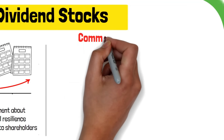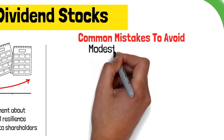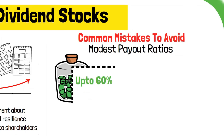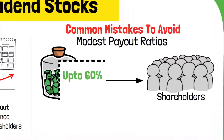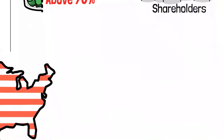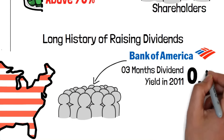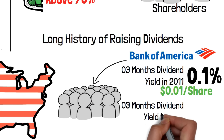Same is the case with American Express, which has a current dividend yield of 1.41%, but promises a 10-year dividend growth of 10.44% — very believable, as the company has been consistently increasing dividends since 1989, that is 34 consecutive years of dividend increases. Likewise, Apple's current dividend yield is only 0.5%, but it has a promising 10-year dividend growth of 9%.